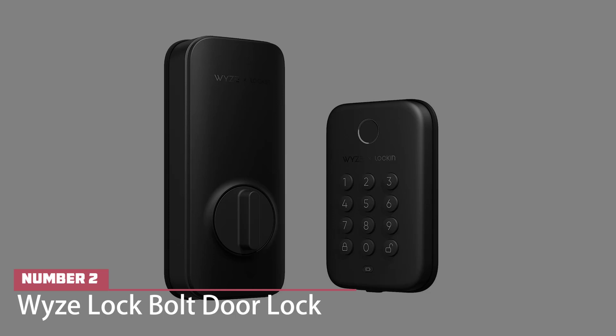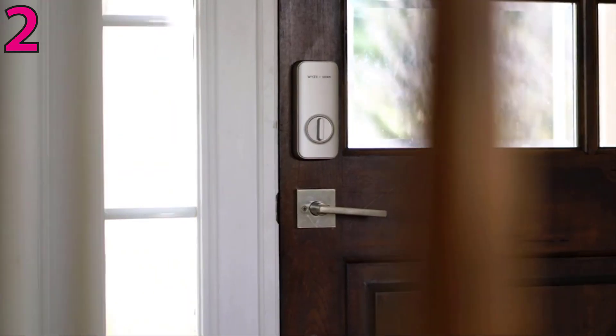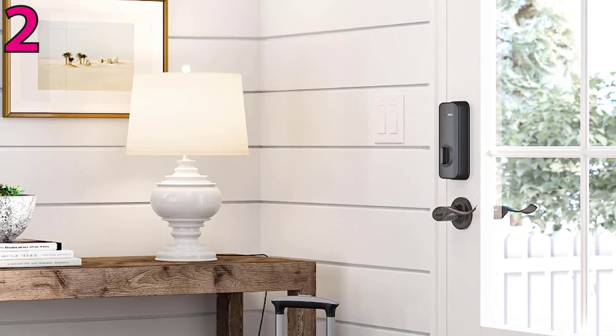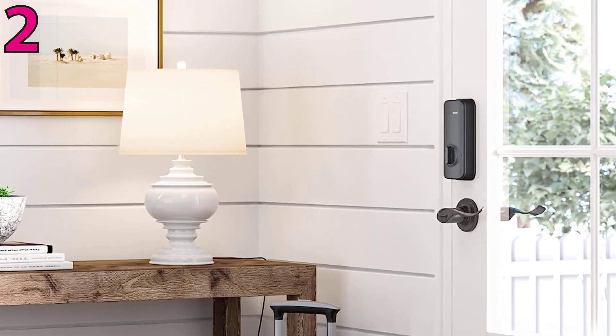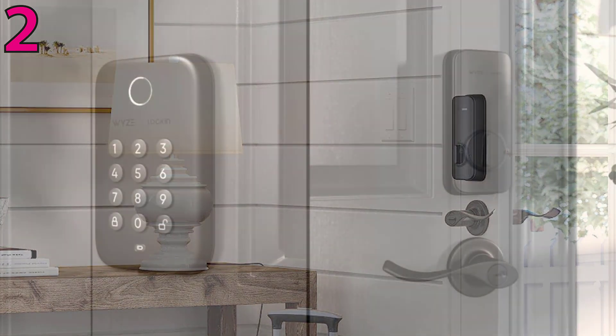Number two: Wyze Lock Bolt. Wyze has always been all about affordable smart home solutions, and the Lock Bolt is no different. This smart lock has a sleek design and a few premium features, including a fingerprint scanner and a backlit keypad. You have to be within Bluetooth range to access it with your phone, but it's still a solid value at just under $70.